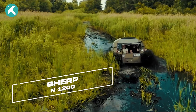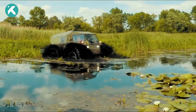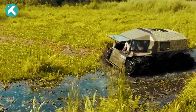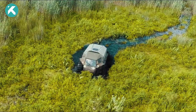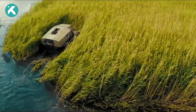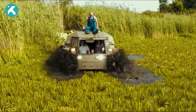The Sherp N1200 is a truly remarkable all-terrain vehicle designed to conquer the most challenging environments. With its rugged construction and powerful engine, this off-road beast can tackle extreme conditions with ease. The N1200 is equipped with massive low-pressure tires that provide exceptional traction, ensuring maximum stability and mobility.